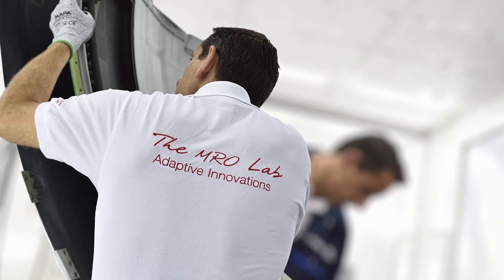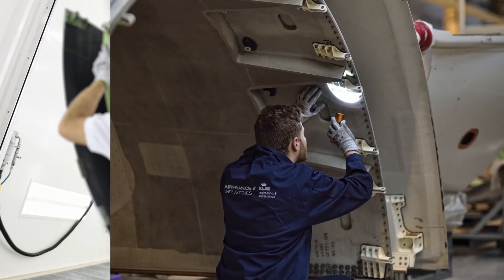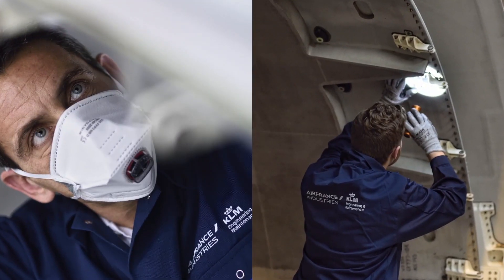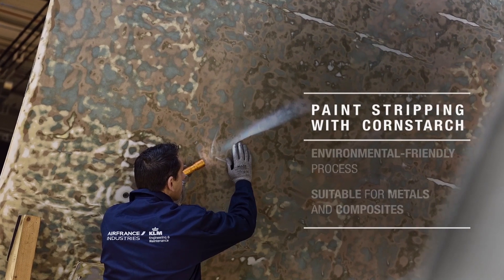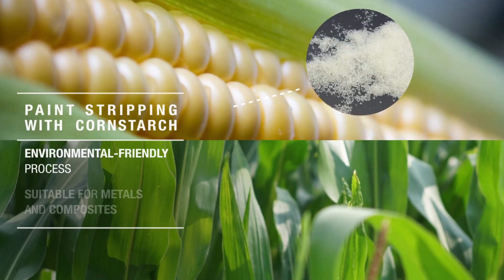As part of the MRO Lab's continuous innovation program, AFI-KLM-E&M is experimenting with new solutions to automate maintenance. Among these, AFI-KLM-E&M is working alongside a specialized company to develop a process for stripping coverings from structural aircraft components using cornstarch as a pressurized blast medium.